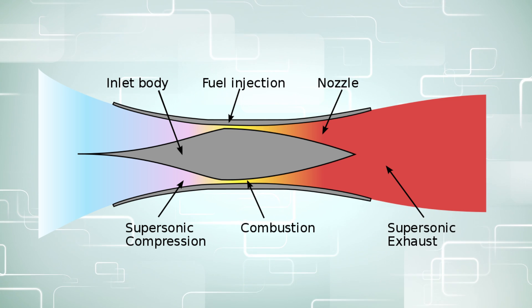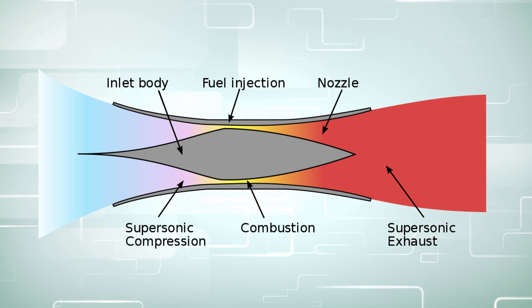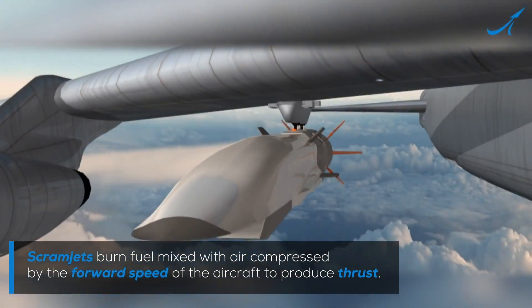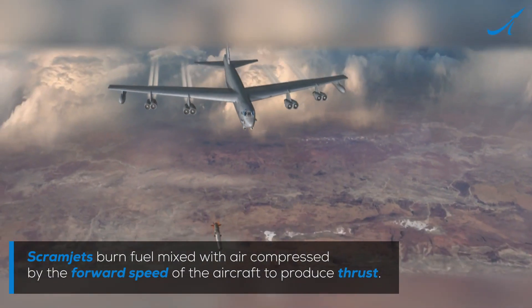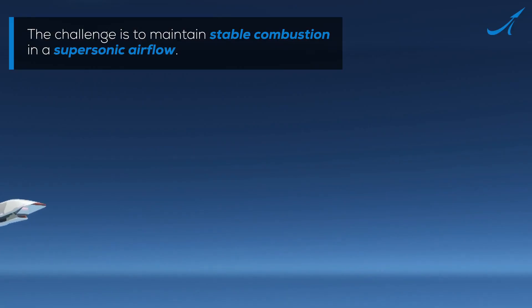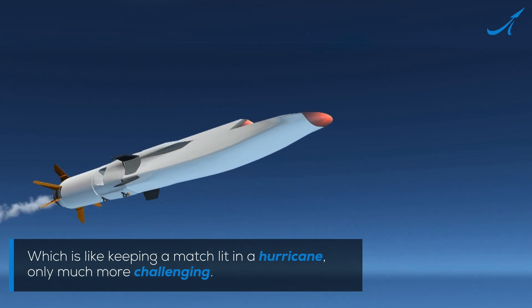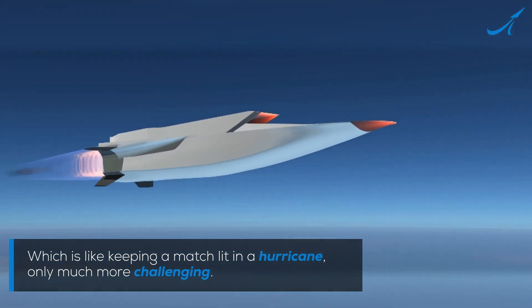Another type of engine which can obtain hypersonic speed is the scramjet. There are no moving parts, and they only feature an inlet chamber and injector. They're a little bit different from ramjets because they can utilize supersonic incoming air, so they can go up to Mach 15. But the downside is that they don't have a compressor or turbine, so they don't work at a standstill and they require supersonic speeds.